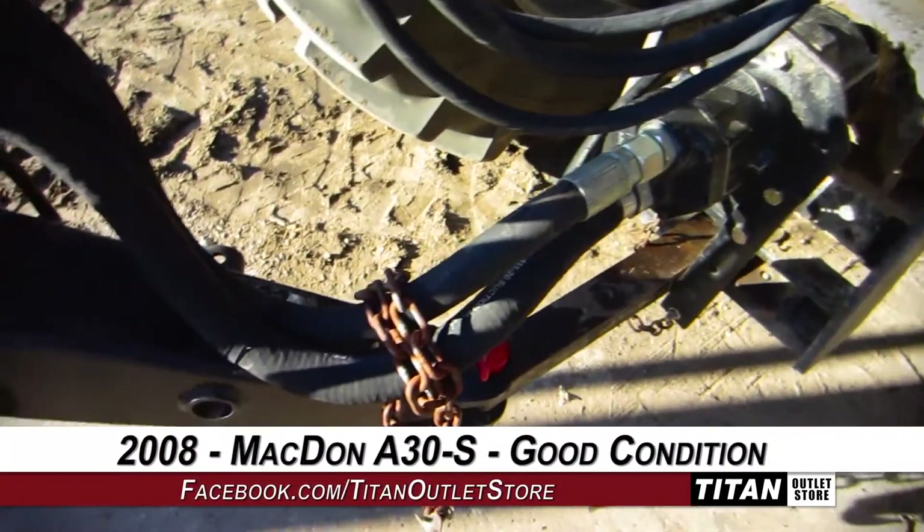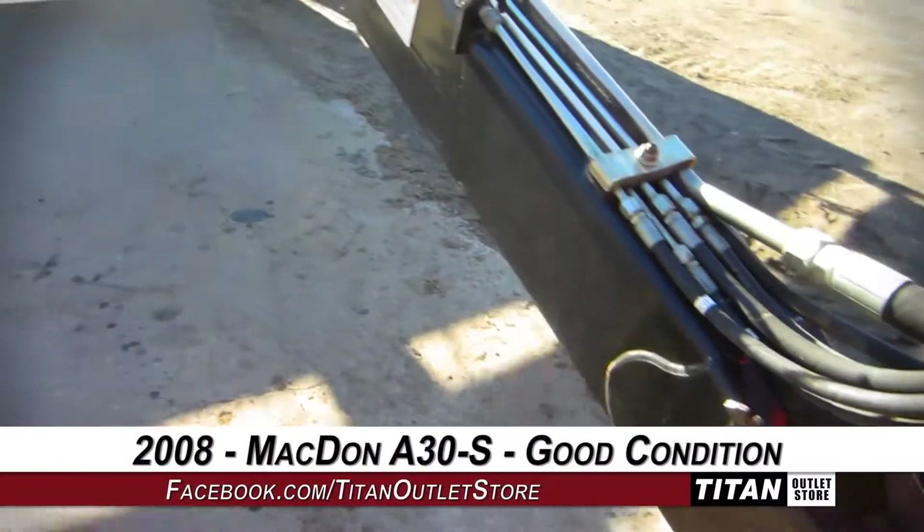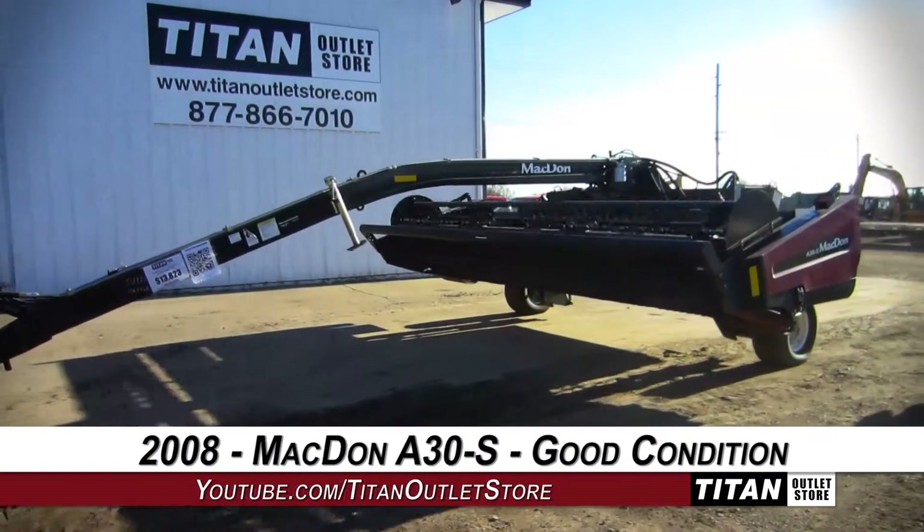Thank you for viewing this MacDon A30S. Interested in this mower conditioner? Give our sales staff a call at 877-866-7010.